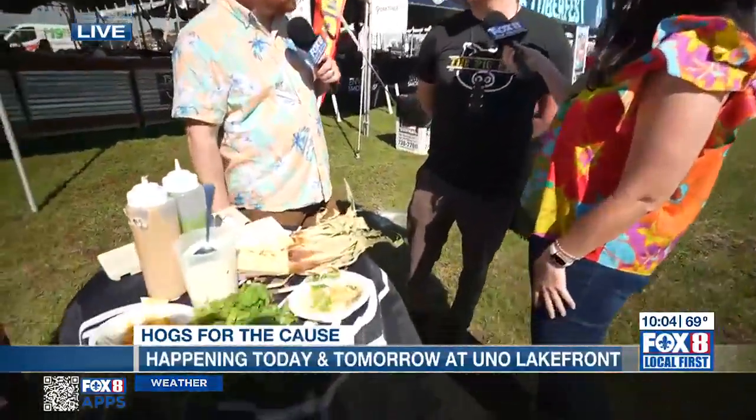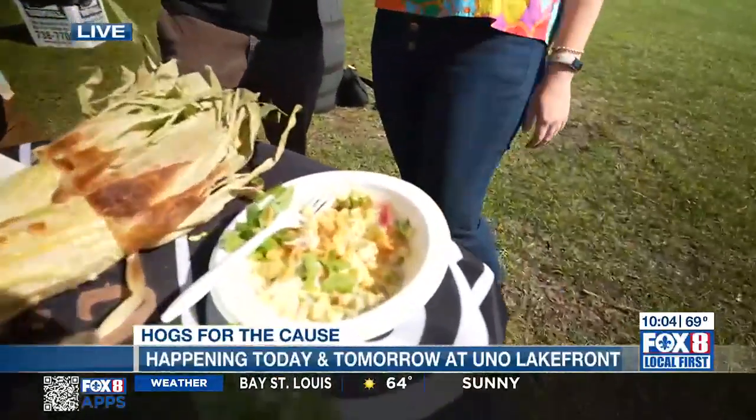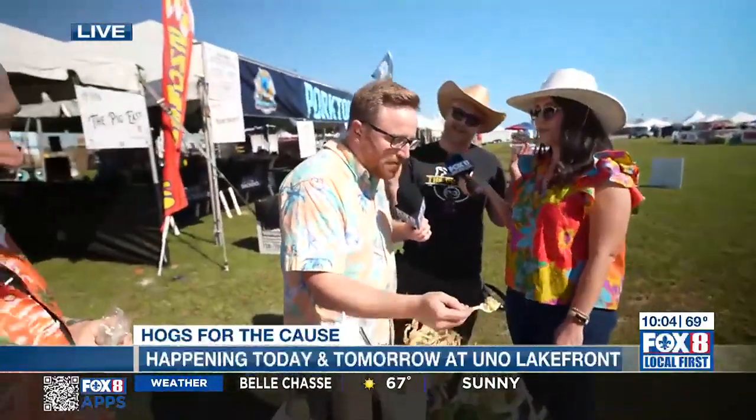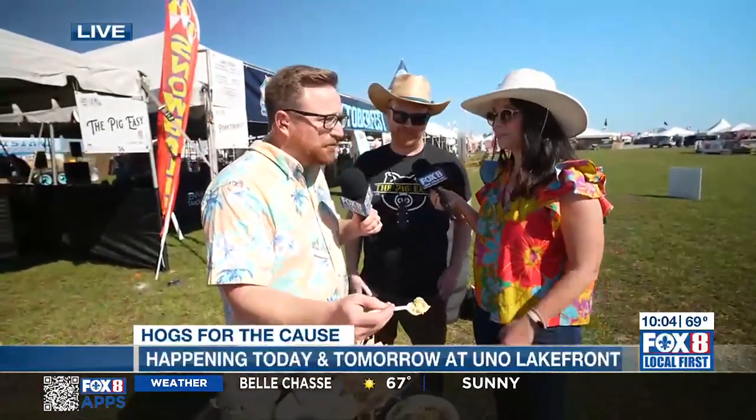And also, man, we know how to smoke. We know what we're doing. Stop eating this — it's so good. This is absolutely incredible.